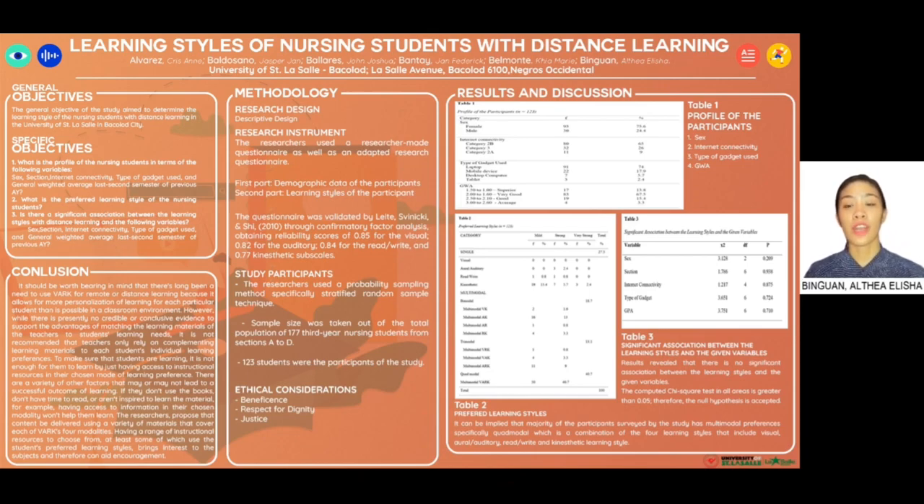First, what is the profile of the nursing students in terms of the given variables, which include sex, section, internet connectivity, type of gadget use, and general weighted average for the last second semester of the previous academic year? Second, what are the preferred learning styles of the nursing students? And third, is there a significant association between learning styles with distance learning and the given variables?